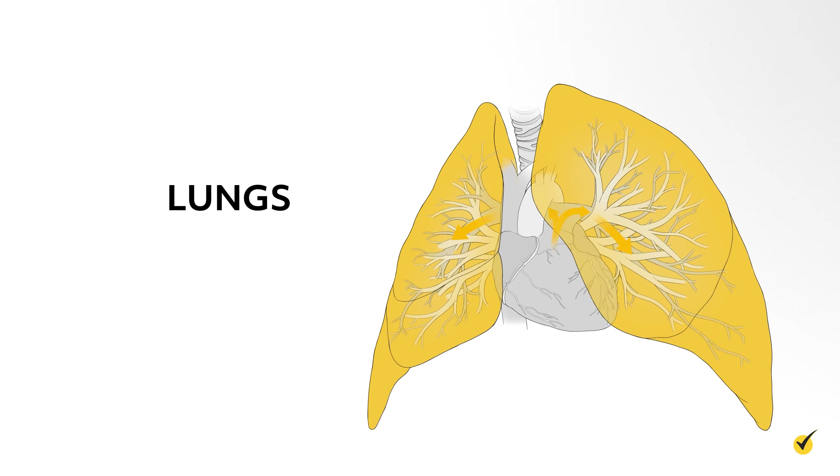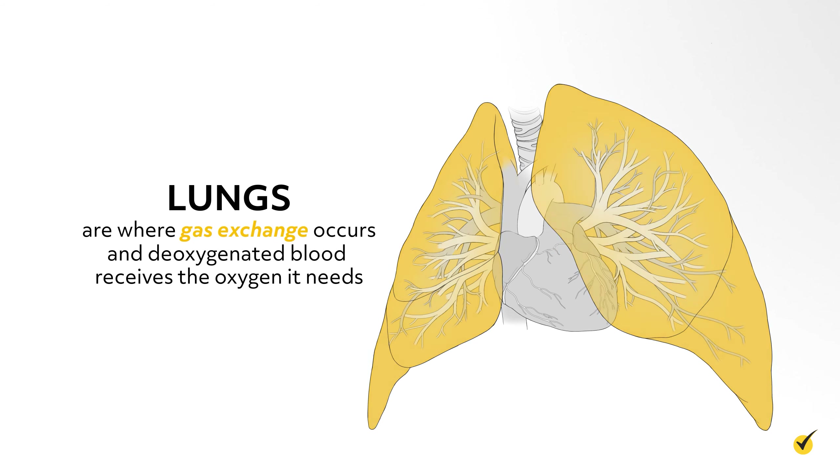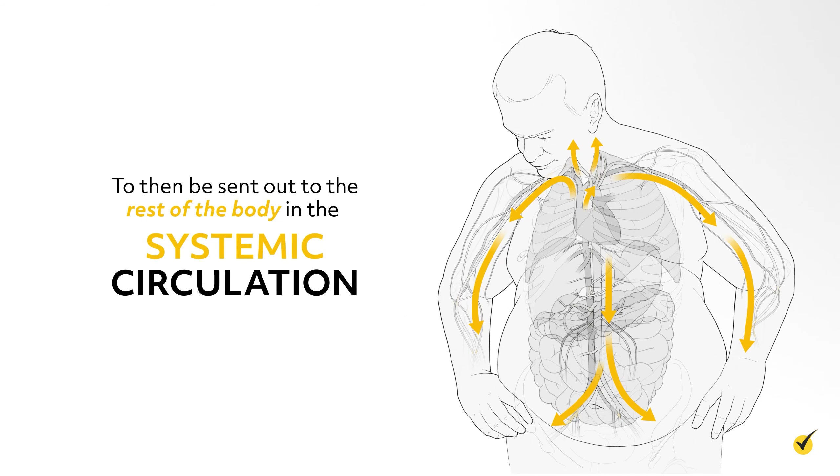Our lungs act as the gas station, where gas exchange occurs and deoxygenated blood receives the oxygen it needs to then be returned back to our pump, the heart, and then eventually sent out to the rest of the body through the systemic circulation.